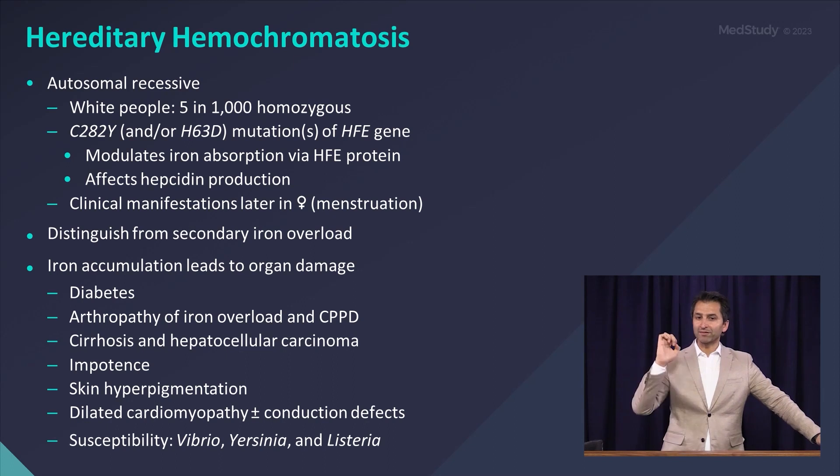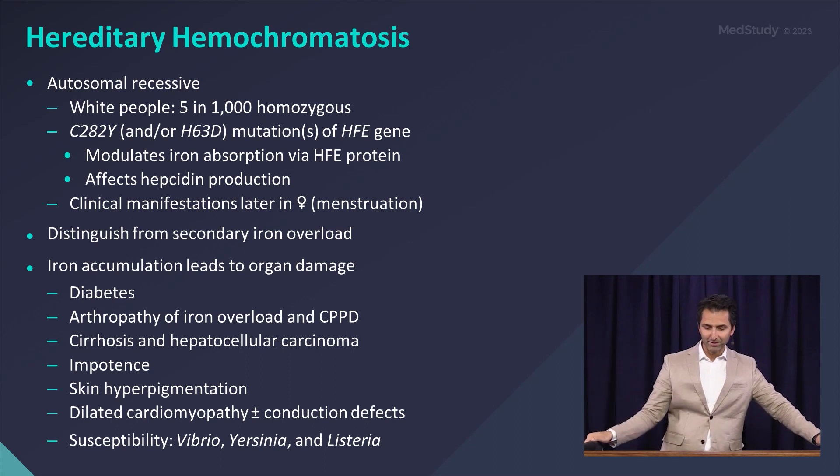Hemochromatosis and iron overload can show up later in females because they're sort of auto-treating the condition with their monthly menses. And so they may not develop iron overload until later compared to males.